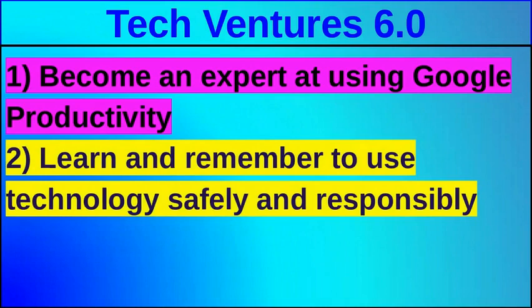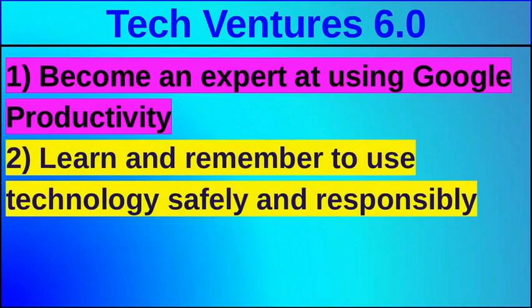We're going to emphasize every single day using technology safely and responsibly, whether you're in school or at home. We're also going to develop a usable touch typing skill. It doesn't mean you have to be super fast, but touch typing means you'll be able to type without looking at the keys and without just using two fingers — you'll use all of your fingers. You may have seen an older brother or sister who's gone through the class and knows how to type, and that's a skill we're going to help you with as well.